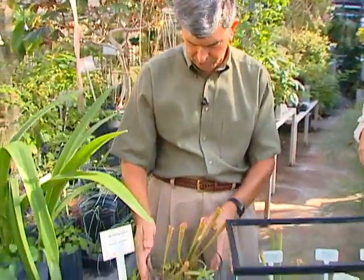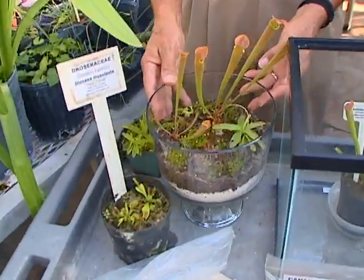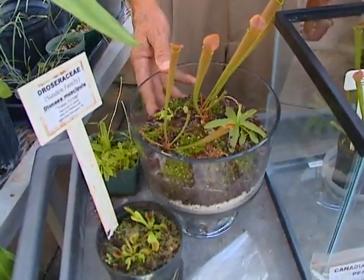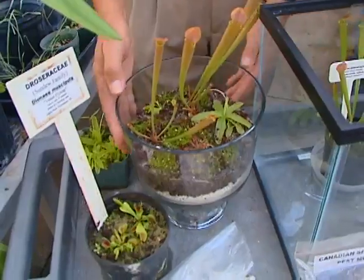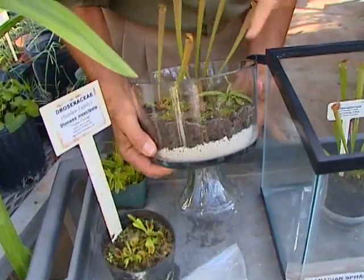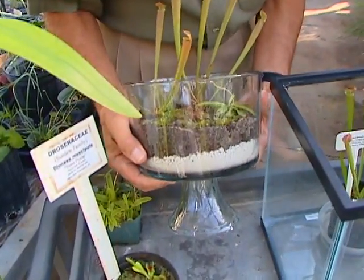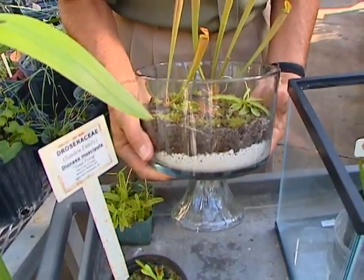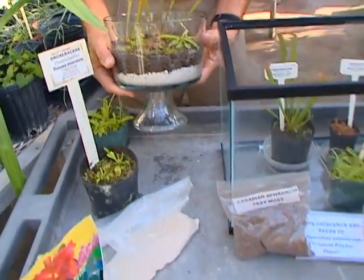You have another little terrarium set up right here — this looks like something anybody could do. This is the more common type. I've put some perlite at the bottom for drainage, and then the soil mix is 50% sand and 50% Canadian peat moss.